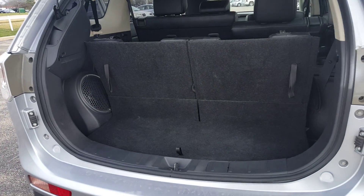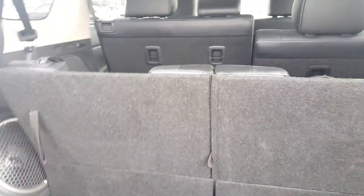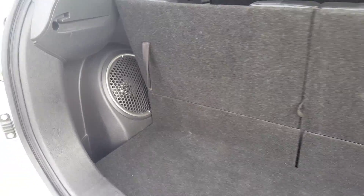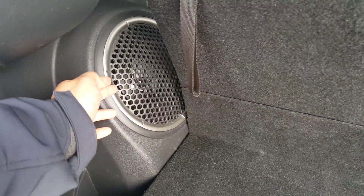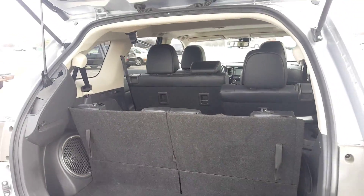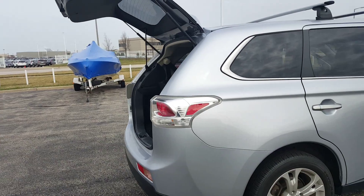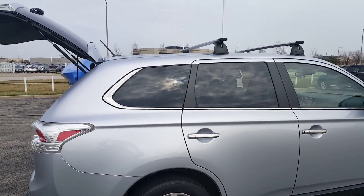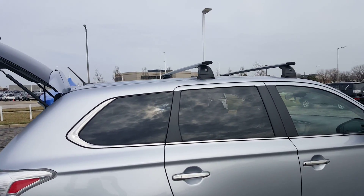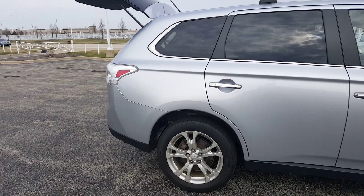The rear seat folds — if you need it, it's there; if not, it folds completely flat. Premium sound system — you have a Rockford Fosgate sound system at 710 watts. It also has side rails, so you can add a bike rack or cargo rack. So there you have it, Scott.